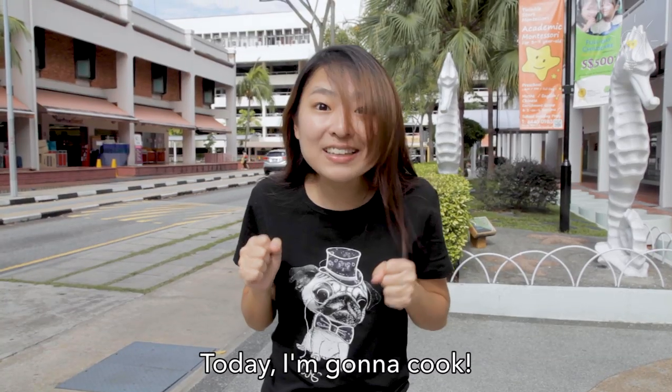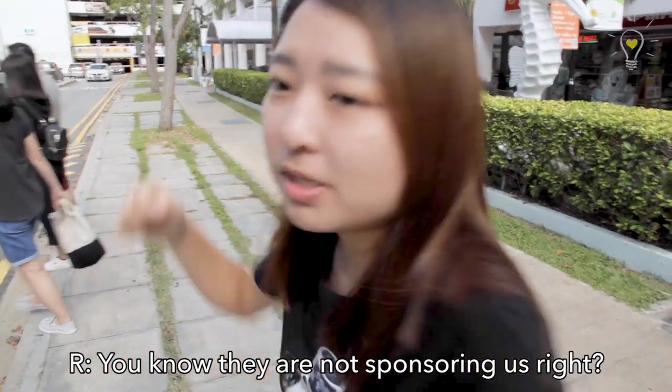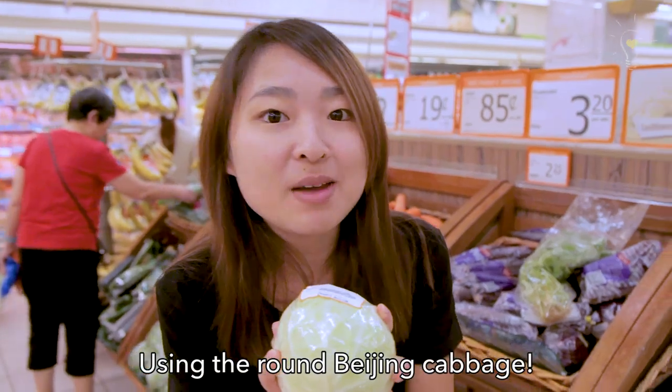Today, I'm going to cook! Fair price, best price — you know they're not sponsoring us, right? Let's go. We're going to cook a cabbage dish today using brown Beijing cabbage.